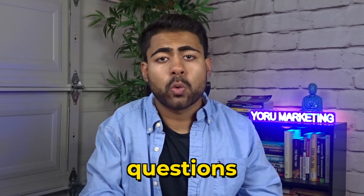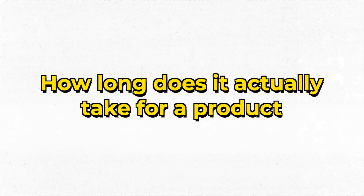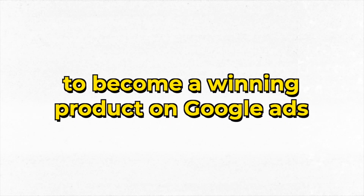One of the most commonly asked questions I always get in my Instagram DMs or just in general is: how long does it actually take for a product to become a winning product on Google Ads? How long does Google Ads and its algorithm take to identify a winner versus a loser? The answer is actually very interesting and not exactly what you might be thinking. In this video I'm not only going to be answering that question but also showing you how different products react differently in Google's ecosystem.